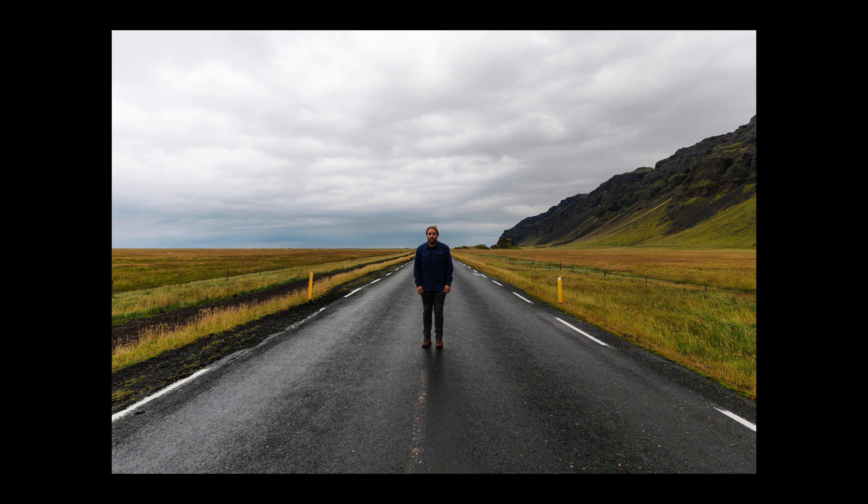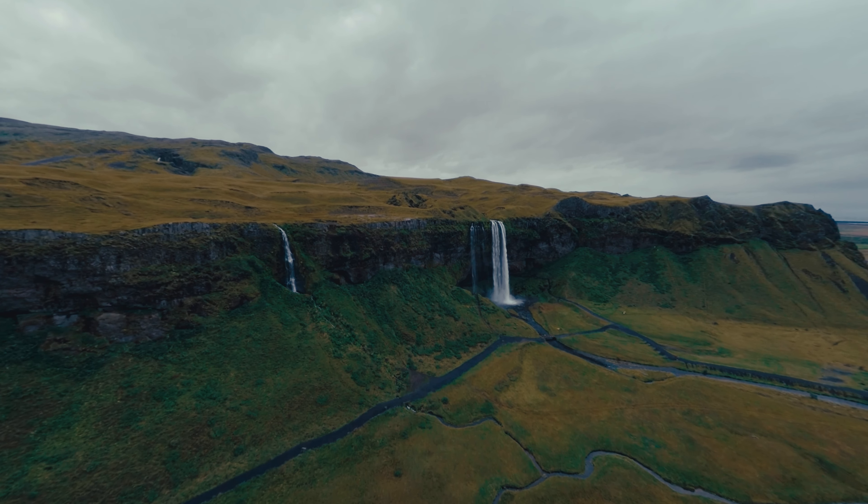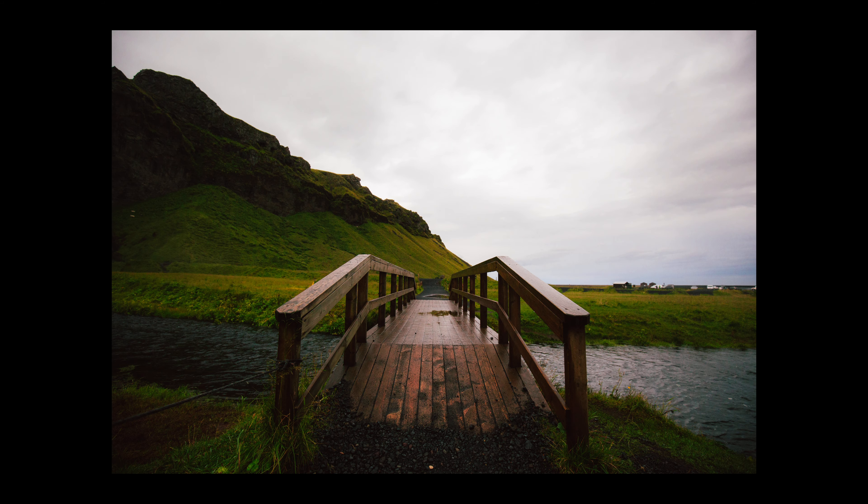We wanted to experience a little bit more of Iceland before we went to bed that night, so we drove right outside the city and we were in for a treat. These landscapes were nothing compared to what we were about to see, but we were still blown away by them nonetheless.